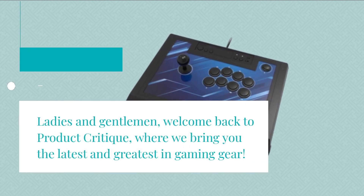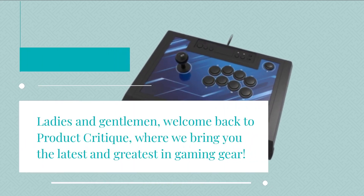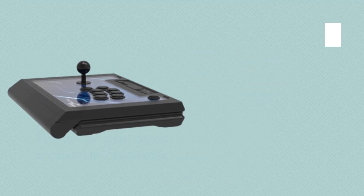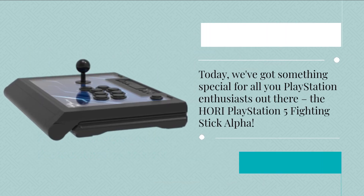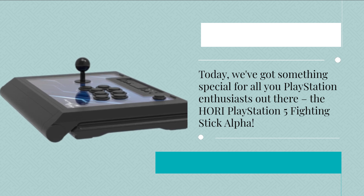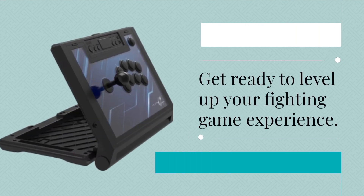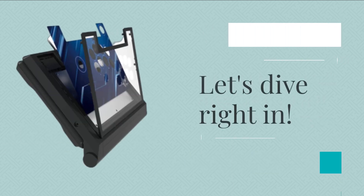Ladies and gentlemen, welcome back to Product Critique, where we bring you the latest and greatest in gaming gear. Today, we've got something special for all you PlayStation enthusiasts out there: the Hori PlayStation 5 Fighting Stick Alpha. Get ready to level up your fighting game experience. Let's dive right in.